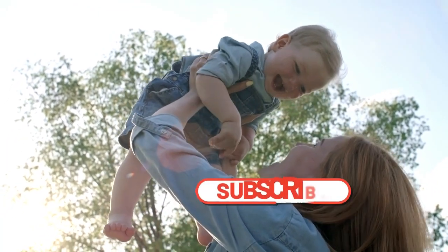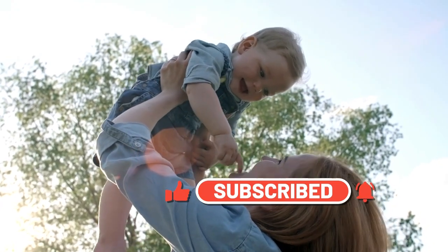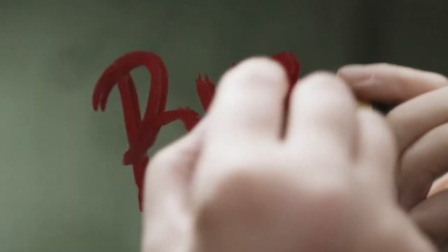If you enjoyed this video, please like and share it with your friends. If you have any questions or comments, please leave them down below. I hope you enjoyed this video and I'll see you in the next one!